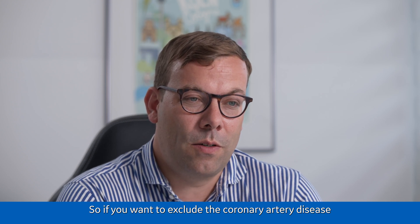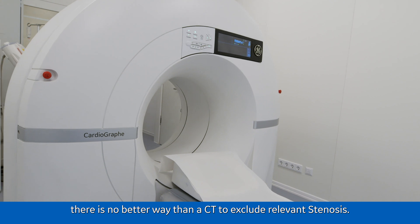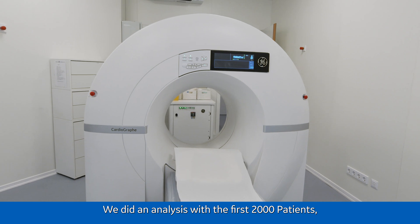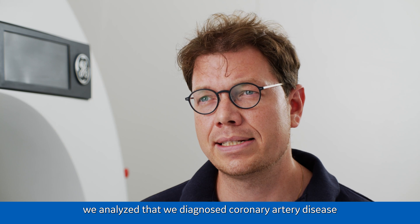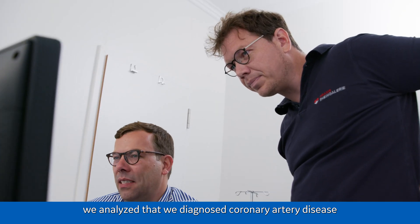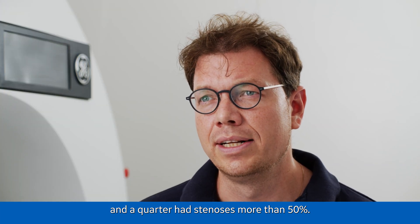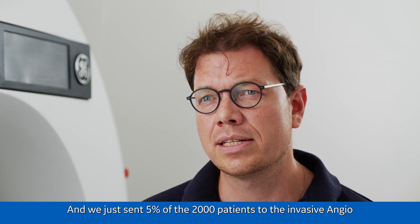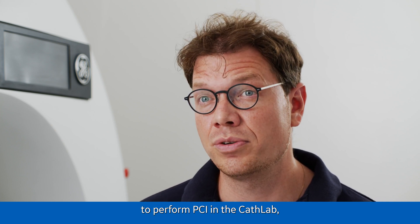If you want to exclude coronary artery disease, there are guidelines which are relevant worldwide, and there's no better way than a CT to exclude relevant stenosis. We did an analysis of the first 2,000 patients and found that we diagnosed coronary artery disease in more than half of them. More than 1,000 patients had coronary artery disease, and a quarter had stenosis of more than 50%. We sent just 5% of the 2,000 patients for invasive angiography to perform PCI in the cath lab.